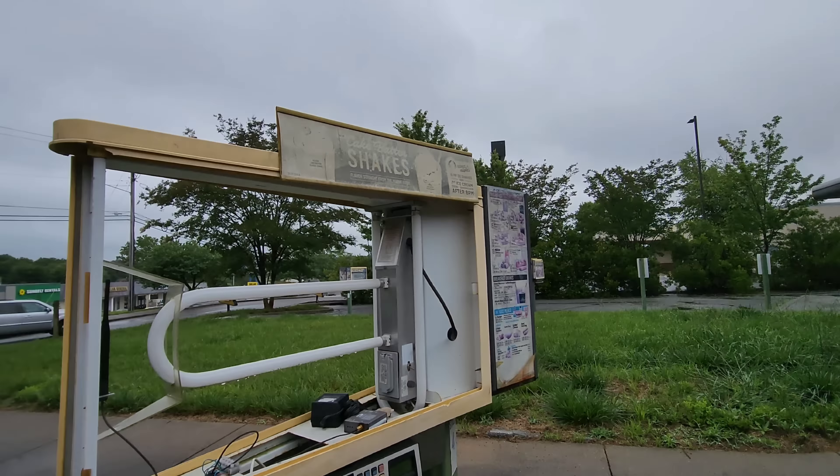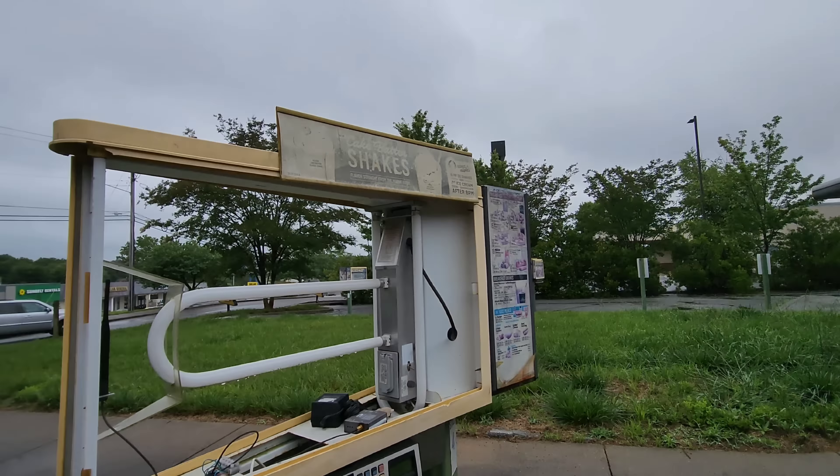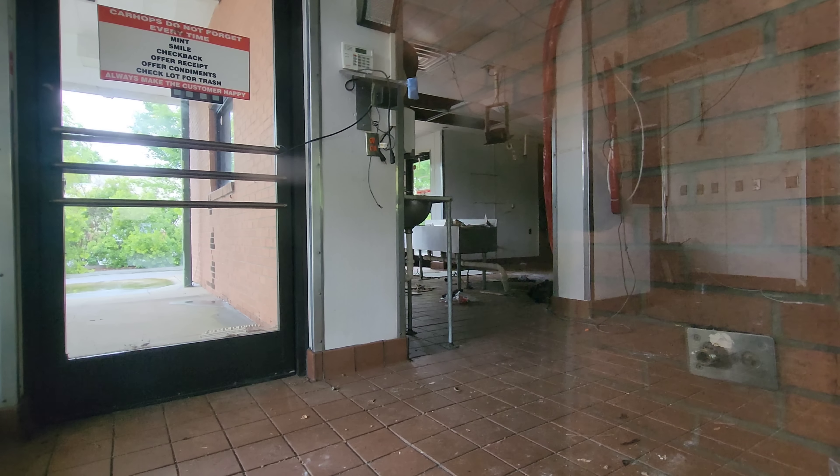This was probably outdoor seating — you can see where there were tables bolted to the ground here. Let's take a peek through the window at their dining room. Wow, look at that — that's cool, I've never seen where Sonic has a dining room. That's my first time seeing one like that. Employees only in here — this is like the kitchen area.